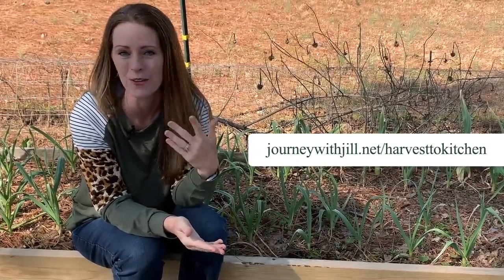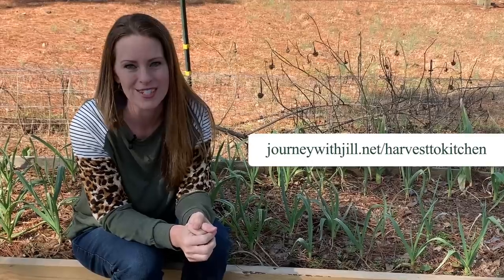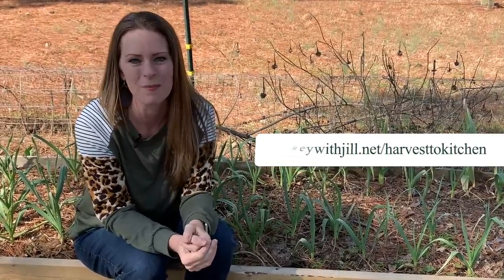Don't forget, bell peppers are very easily preserved — you can chop them, put them on a cookie sheet in the freezer, and they can last you all year long. That's why I haven't had to buy a bell pepper in almost ten years. If you're interested in how I do this year-round for peppers, tomatoes, and all the other crops I grow, I have an online course called Harvest a Kitchen that walks you through all of it.